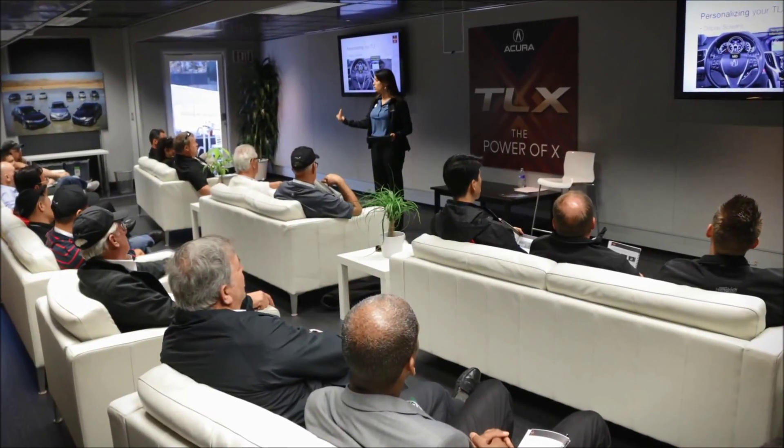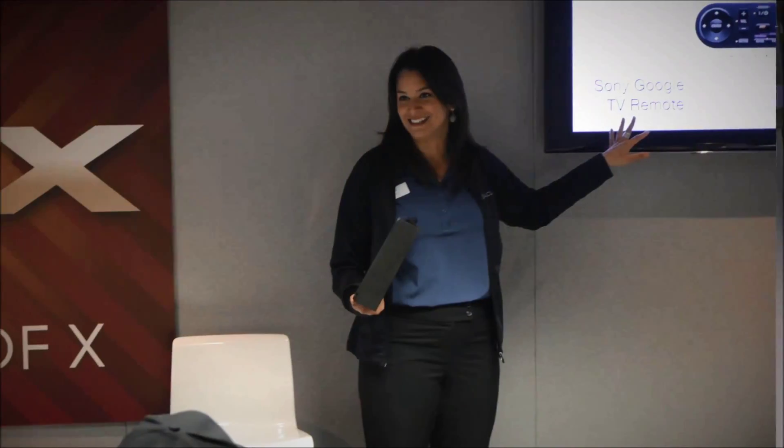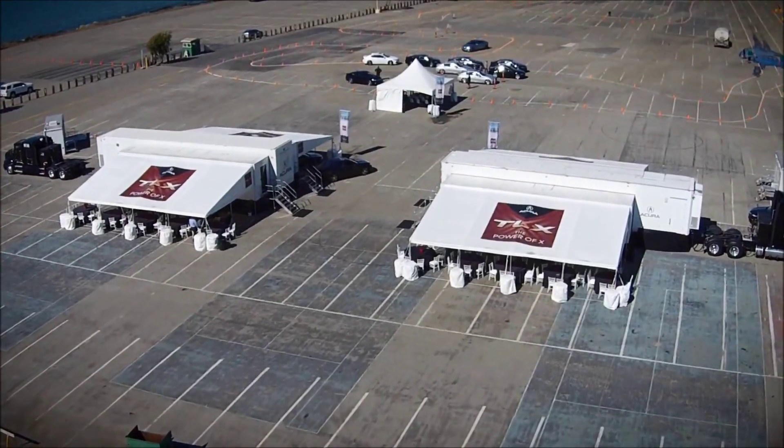First of all the trailer is beautiful — it's beautifully finished. The nice thing about it is that we were able to create an environment that really is very accurate, and that's a big deal because trying to build a brand and teach your sales consultants about the brand, the more they can be in that environment the more it's going to get into their bones and they'll really understand what it's all about.